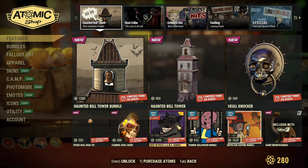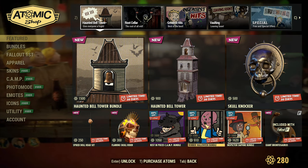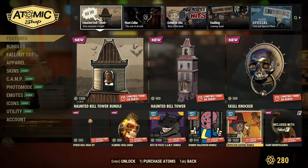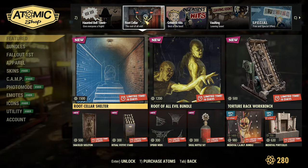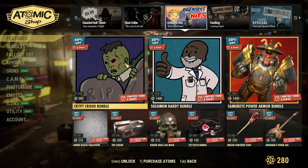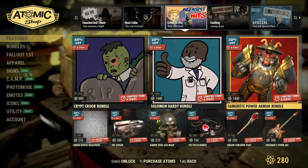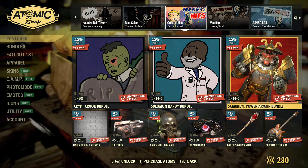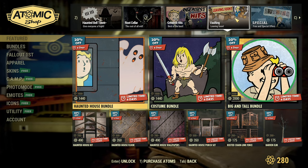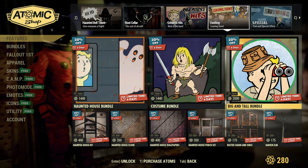There are some discounts as well for previous bundles: 30% off for Rest in Pieces Cam bundle, 30% off for Rubber Halloween bundle, and 10% off for Inspector Daphne bundle. The last week bundle is still in here. The greatest hits — you have Crypt Crook bundle at 40% off, Solomon Hardy bundle at 20% off, and Samurai Power Armor bundle at 20% off. So there is still Halloween theme, of course. Spooky season — not my season for sure, but all this returning stuff used to be previously in the Atom Shop.